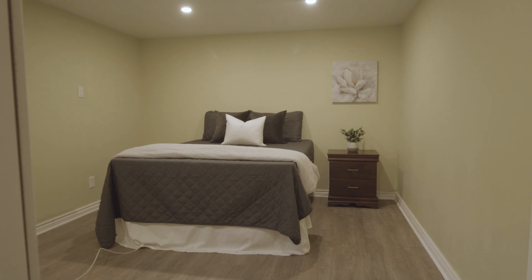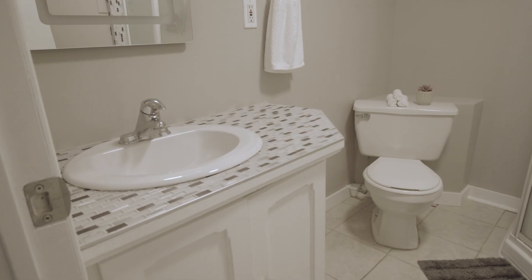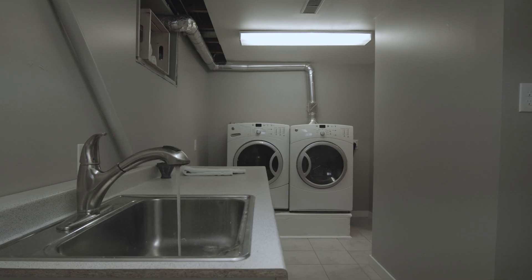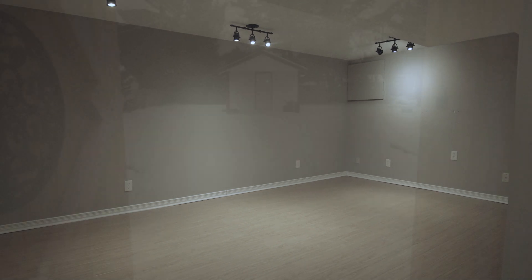The lower level has an extra bedroom, bathroom, and a well laid-out laundry room. Need a bonus room, gym space, gaming, Netflix? You decide.